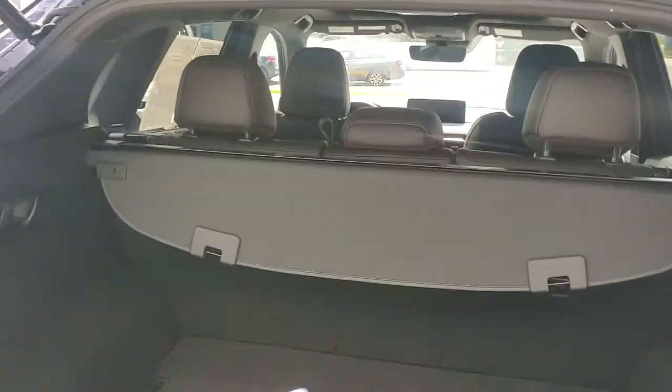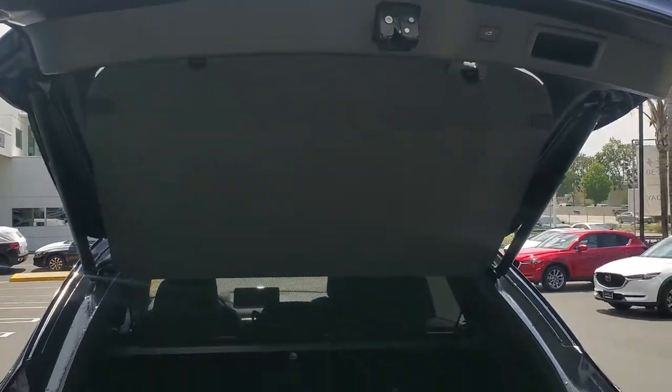It also has the retractable cargo cover. These guys actually click up here — I needed both my hands. Here we go.